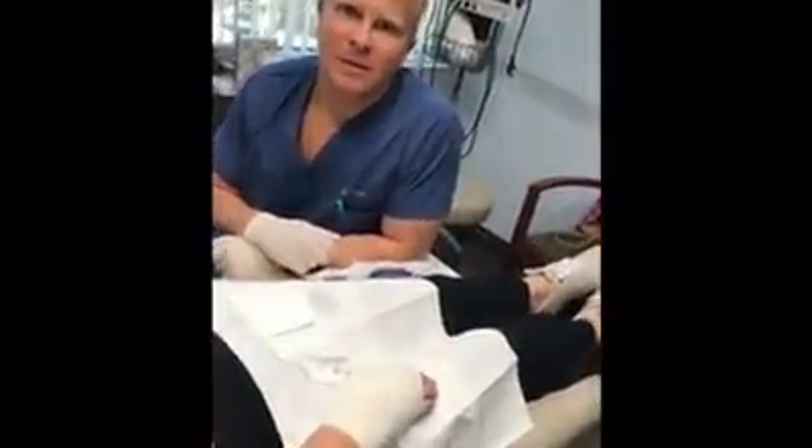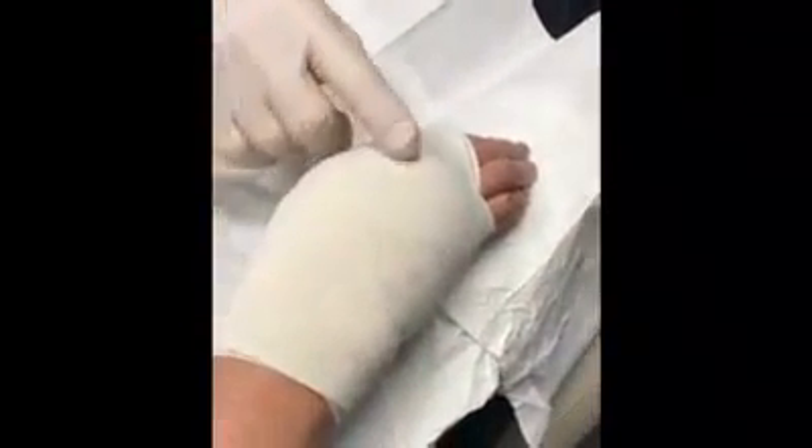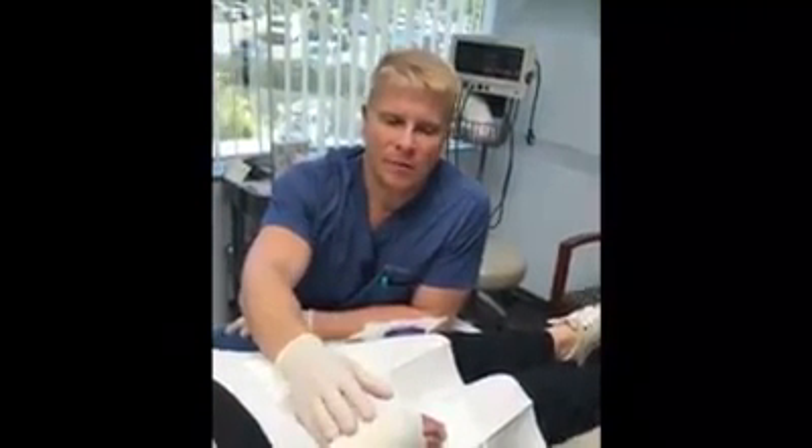So how long do the compression stockings need to stay on? Our nurse just wrapped the hand with an ACE bandage, and that compression we like to keep on for 24 hours straight. After 24 hours, the patient can take it off and go about their daily routine.